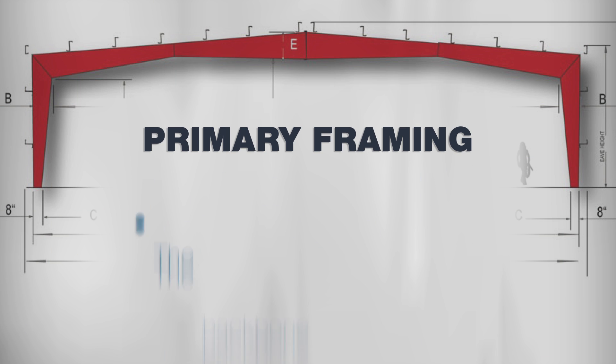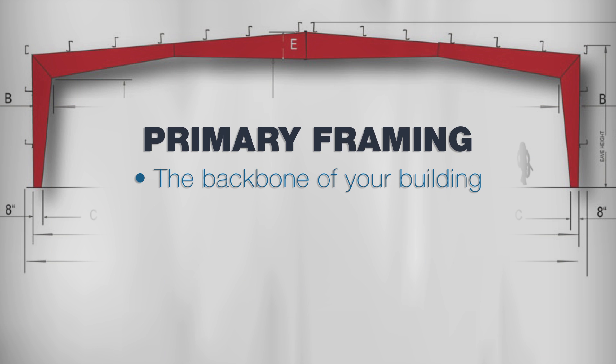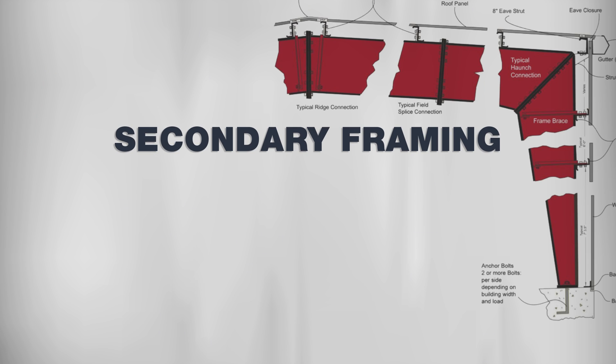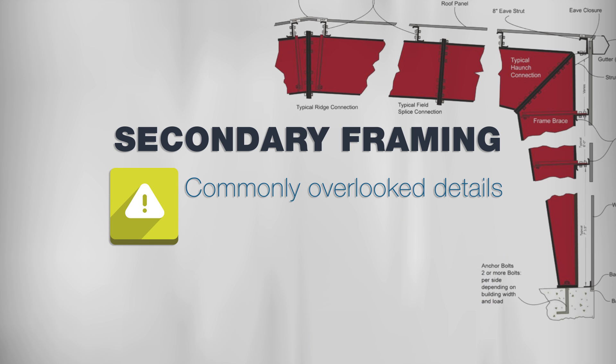The primary framing is sort of like the backbone of your steel building — this is where economy buildings show their true colors down the road. The secondary framing includes things like girts, purlins, and eave struts. These may seem like minor details, but they reinforce the backbone of the building. These commonly overlooked secondary details are an easy place for inferior materials to hide and an easy area for companies to cut costs.